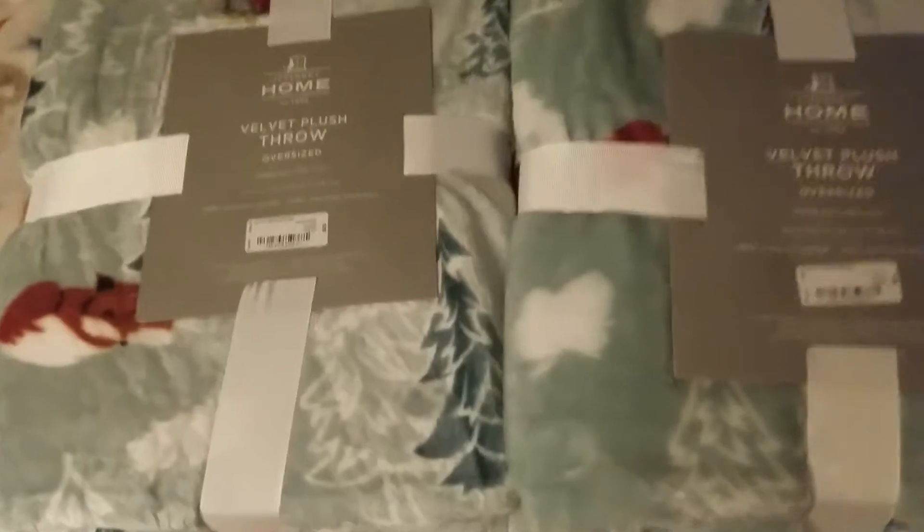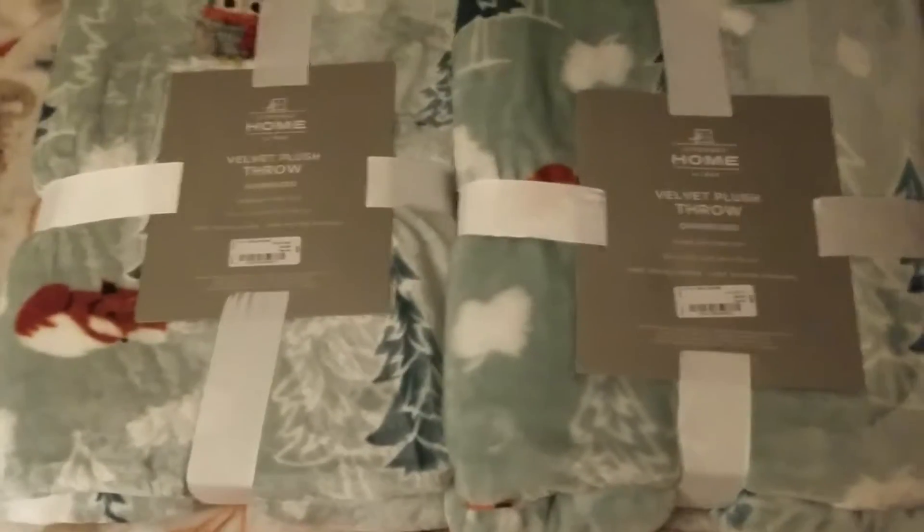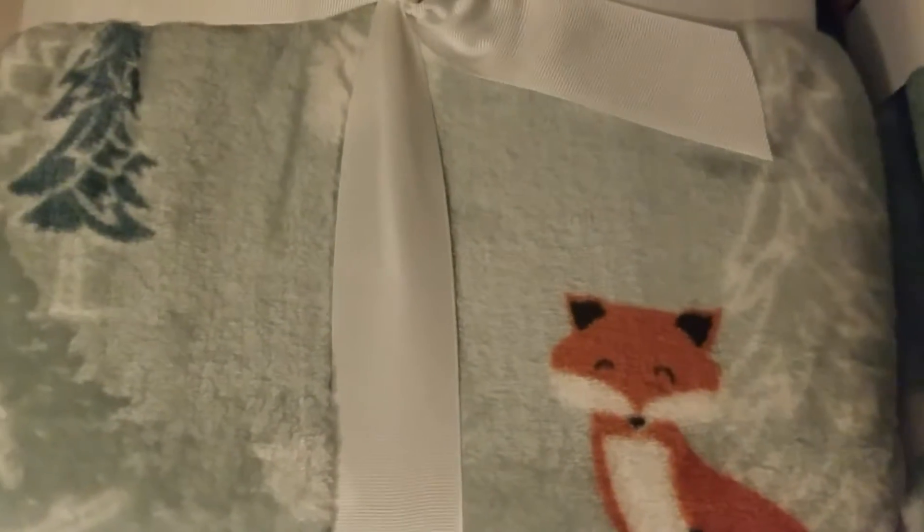The first thing they're both going to get are these fleece blankets from JC Penney. They're very cute. There's that box right there, and there's an owl with a little scarf. They're both the same, so they're both getting these.